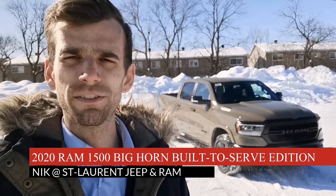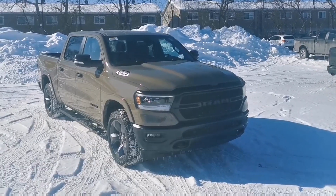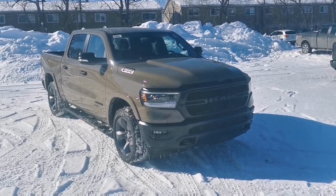Let me introduce you to the 2020 Ram 1500 Built to Serve Edition. This is not just a truck that we've taken a badge, slapped on there and called special — this has a ton of options for the package. So let's take a look.